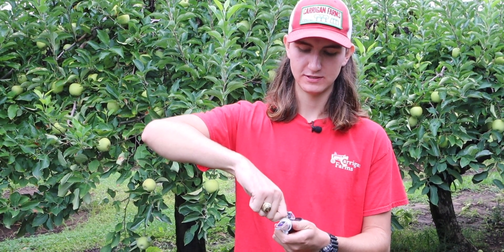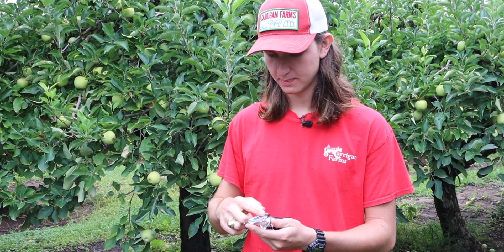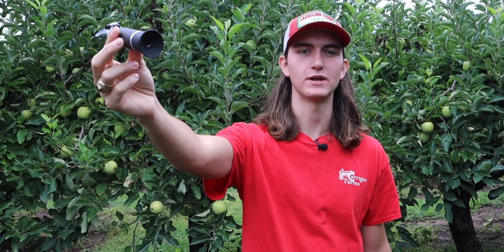So here we have a grape, and we're going to test the Brix of the grape with the refractometer. Just squish it and squeeze a little bit of juice. And that's like eighteen Brix, so that's a very sweet grape.